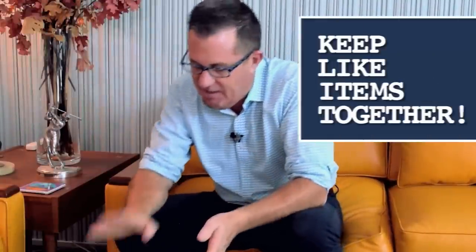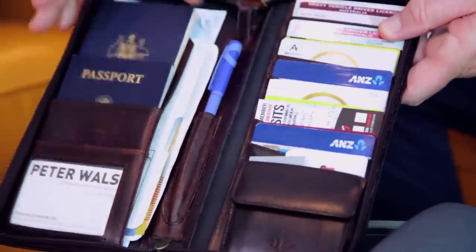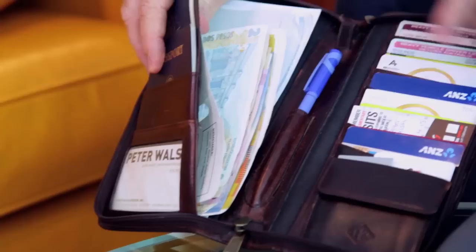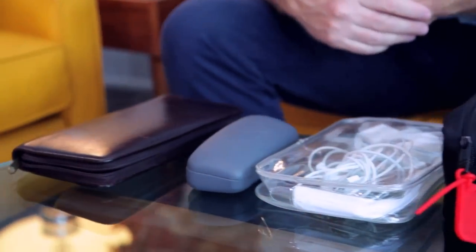Peter, I know you do a lot of international travel, and it's kind of overwhelming when you have to think about your passports, credit cards, and currencies. So what do you do to keep all of that organized? Last year I took 51 flights over the course of the year. For me it's important to keep like things together. I have one folio — I'm a dual citizen so I keep both passports, all my international credit cards, my Australian credit cards, my frequent flyer cards, and all the foreign currency I have left over. Basically in one area I can grab this and I know everything I need is in one place.